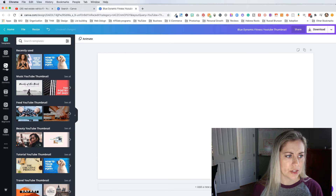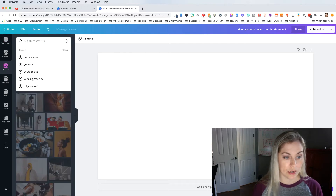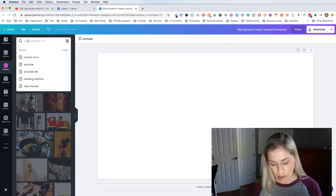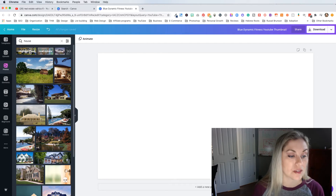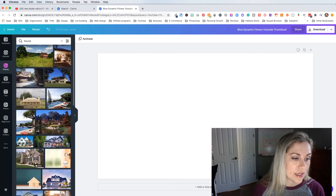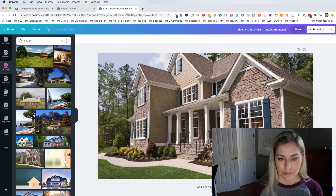Now I'm going to go into photos and search within Canva for a photo of a house. I'm just going to get a house that looks nice for a real estate thumbnail and drag that over here. Then I'm going to take that and delete it, go into the photos I've already uploaded, and get a picture of myself — and this is going to be a little interesting. I'll show you what I'm going to do.